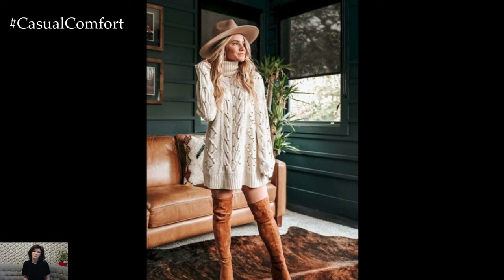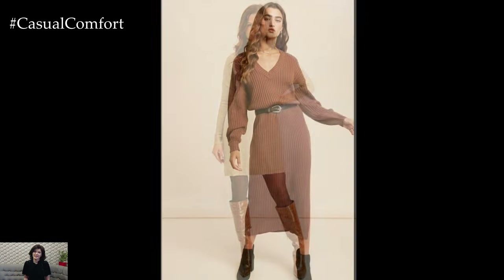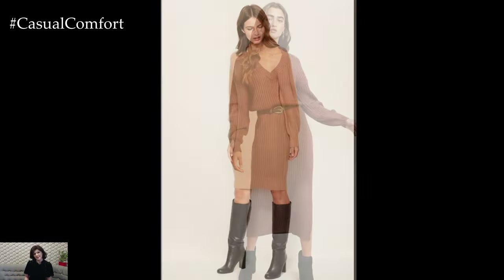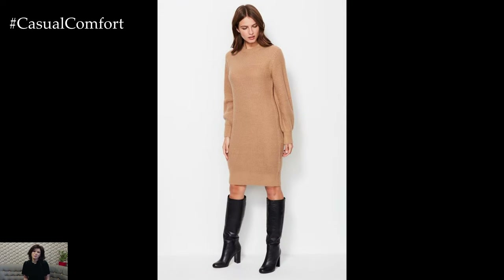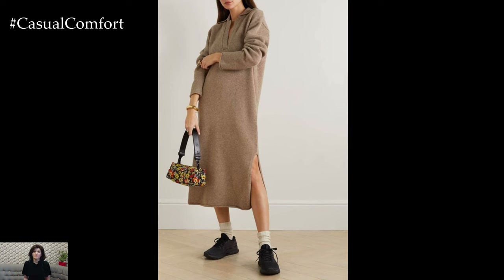Sweater dresses are the unsung heroes of autumn fashion, seamlessly blending comfort and style. As the leaves turn and temperatures drop, these cozy yet chic pieces become wardrobe staples, perfect for any occasion. In today's video, we'll explore versatile sweater dress outfits that keep you warm without compromising on elegance. Whether you're dressing up for a night out or keeping it casual for a day in the city, a sweater dress is your go-to choice this season.